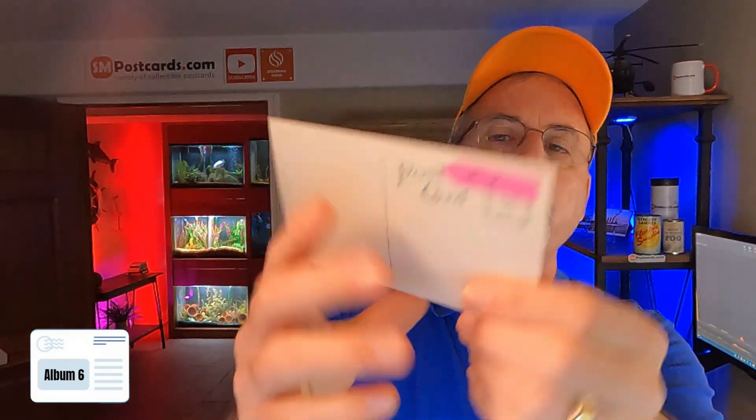Municipal Pier, San Diego — $5 to $7 dollars for that Municipal Pier. It's a white border card — $5 to $7 dollars. USS Torpedo Boat Destroyer Stewart — no smoke, but $5 to $6.